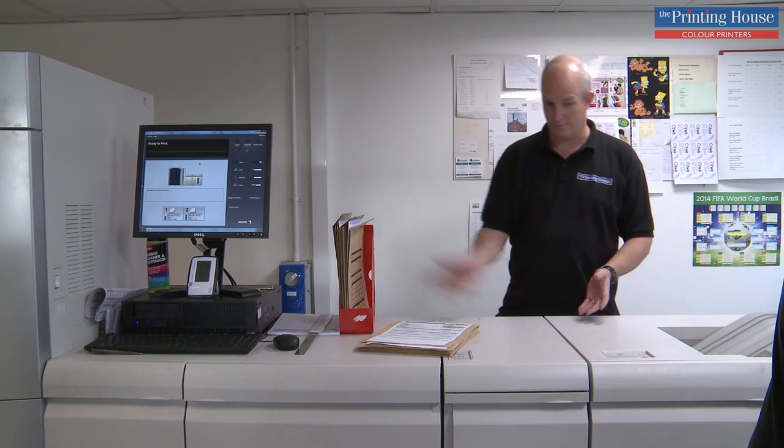This is our Xerox Digital Press — we use this for short print runs. In this particular instance, we're printing some of the prompt books that we showed you earlier.